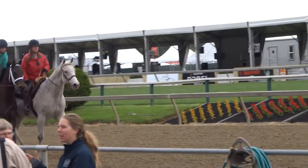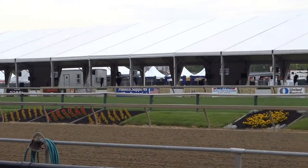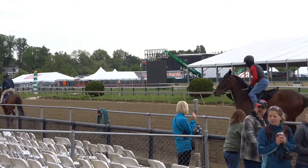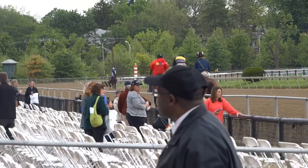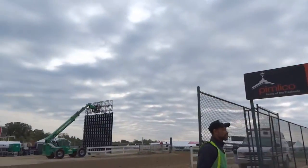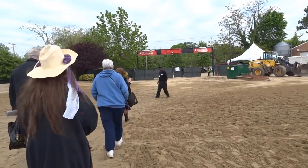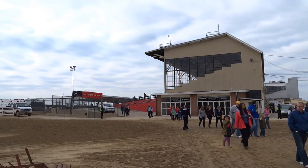Before I go, one last gallop. A two fur, a three fur, a five fur, a six fur. That's how I get to the infield. And here is the way out. Your sunrise tour for 2016.